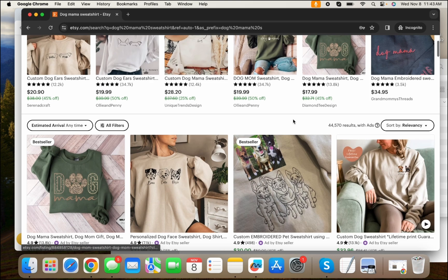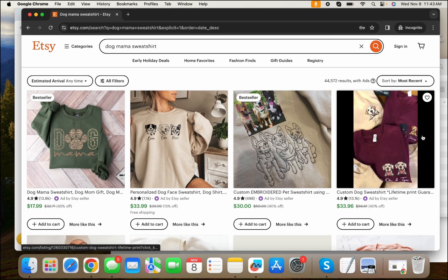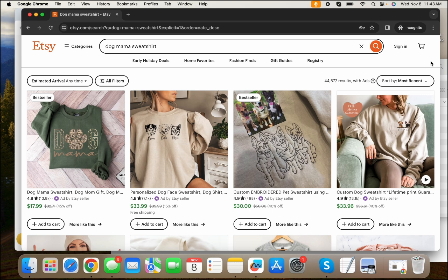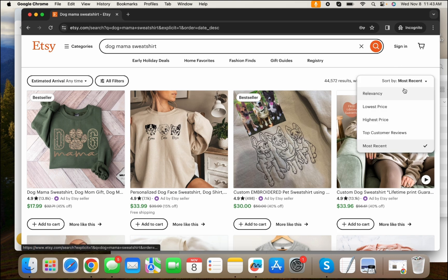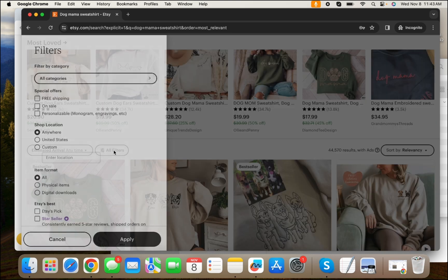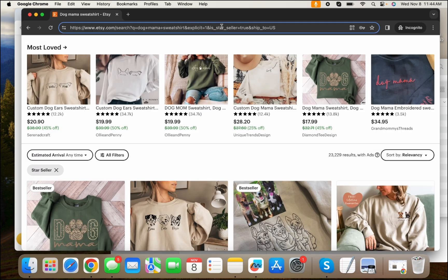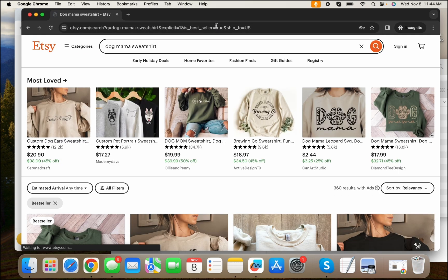What you can do here is sort by most recent. Most recent means either the item sold recently or the seller just posted this listing. You can also go into the filters, go to star seller, click on that, apply it, and then at the top you'll replace the star with 'best.' This will help you find all the best sellers for this niche.